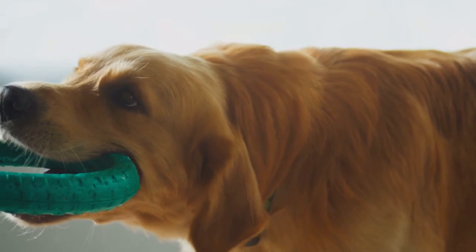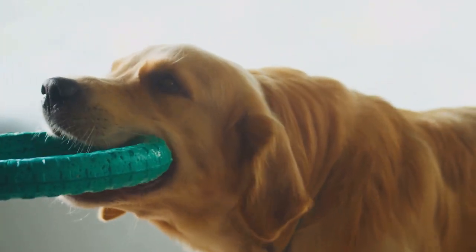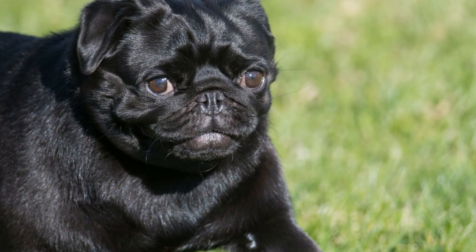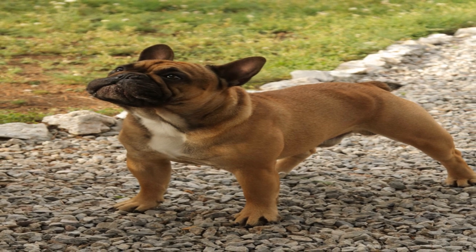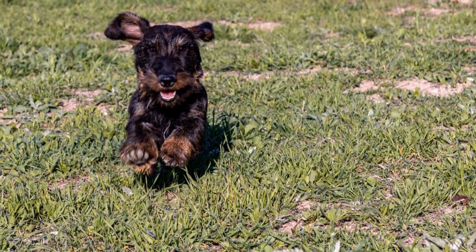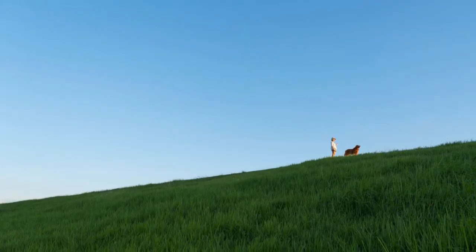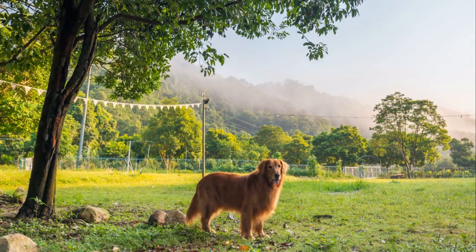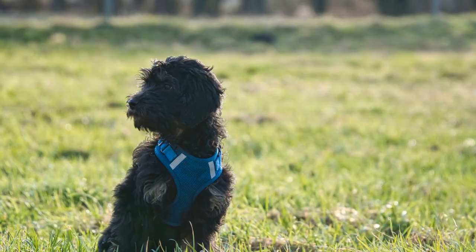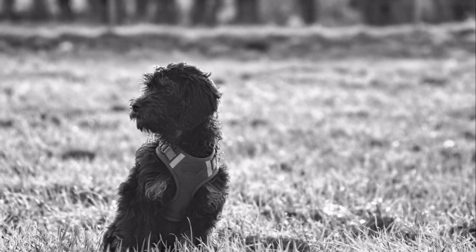Don't let their serene demeanor fool you — they are just as capable of bursts of energy and playfulness as any other golden retriever. Show golden retrievers are highly popular in conformation shows, where they compete based on how closely they match the breed standard. Their beauty, combined with their affable nature, makes them a favorite among judges and spectators alike. They are intelligent and trainable, making them excellent candidates for obedience trials, and can excel in roles such as therapy, assistance, and search and rescue. Show golden retrievers are truly the epitome of grace and elegance.